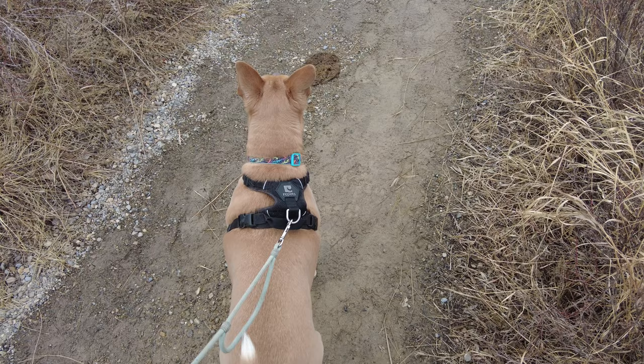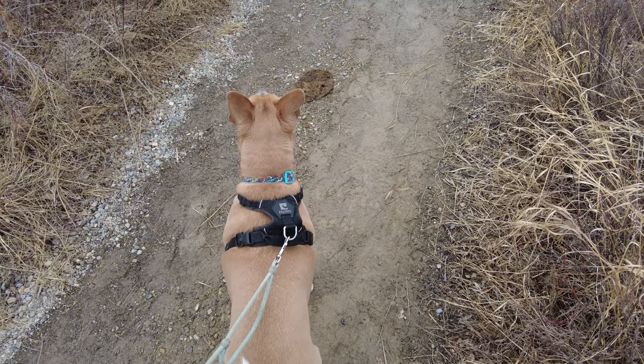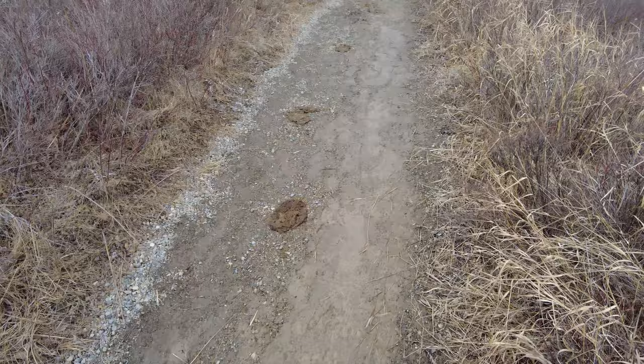Some areas of the park are still used as active cattle grazing areas, so you may find when you visit some areas are fenced off if there happen to be cattle around. I think that's more on the east end of the park than this side, but just something to be aware of. And there is some evidence of that cattle grazing right there along the pathway, so I've got to keep Mabel out of that.